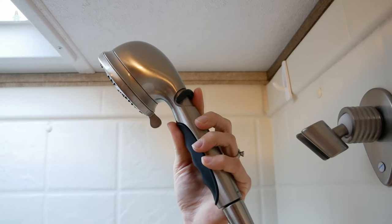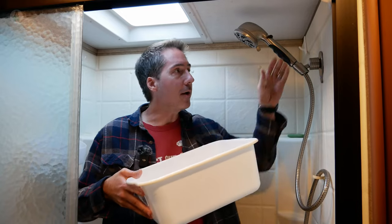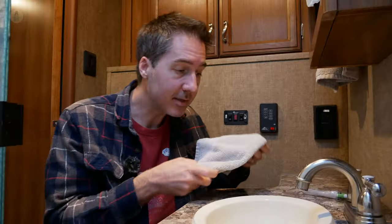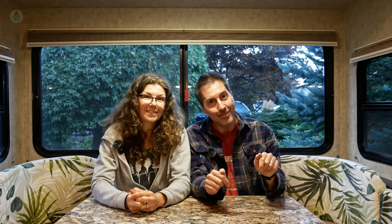Traveling with limited water can be a bit of a challenge, but we've managed to find ways to reduce our usage. We hope we've given you some ideas to reduce your water consumption both while traveling and maybe even at home. How many of these things did you already do? We'd really like to hear any other water-saving tips you might have — let us know in the comments.